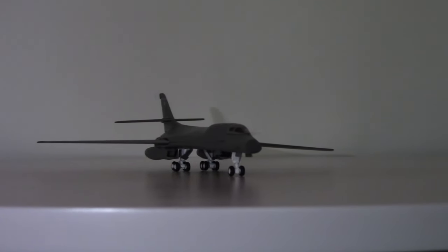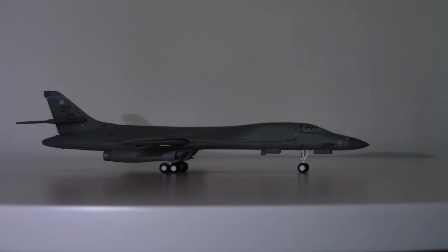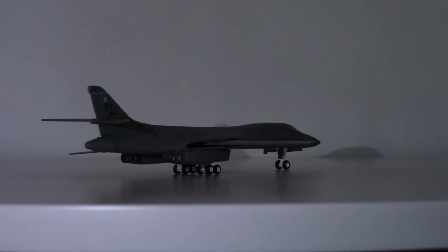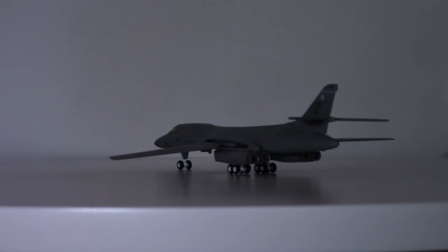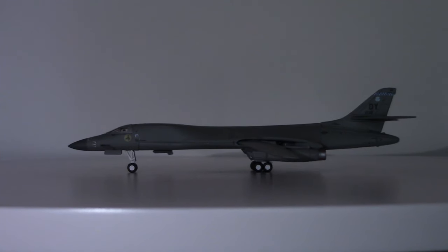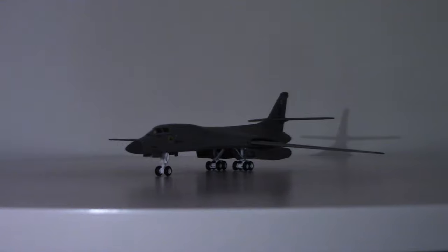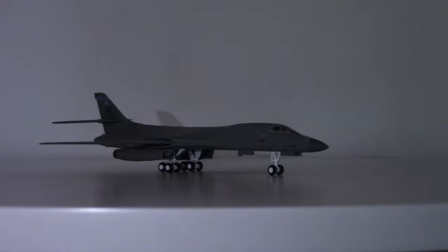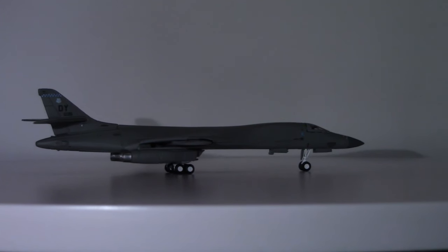One of the things the aircraft was designed to carry was nuclear ordnance, and quite thankfully the world has not seen nuclear weapons used in the field of battle since 1945. This is one of the aircraft that would be entrusted with carrying such devices, although officially the United States Air Force claims that the B-1s no longer carry nuclear weapons. Is that true or not? They'll never tell us.